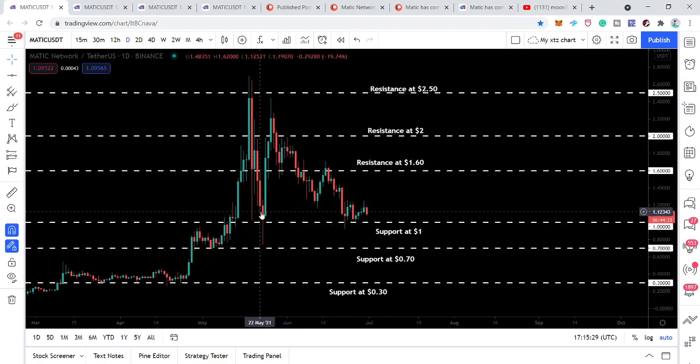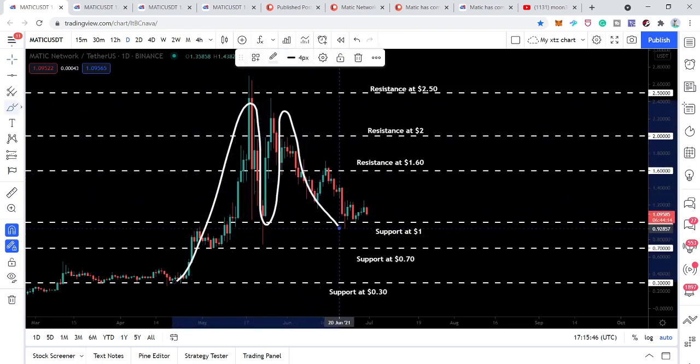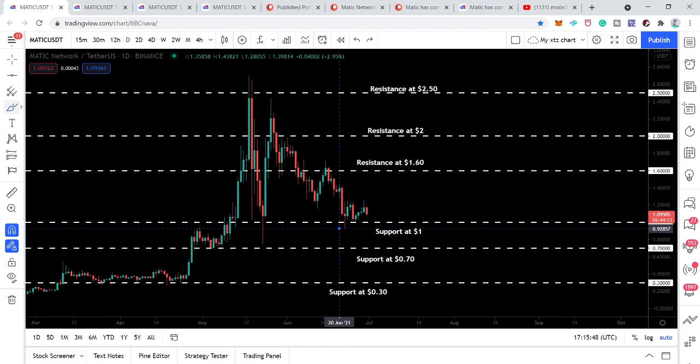Now the price action is at the $1 support again. We have been watching that it has been acting as a very very strong support — the price action bounced here before. The price action is likely to have another bounce from here as well. At the same time it has completed the bullish harmonic garlic pattern on the four-day chart, and I'll show you all the buying and sell targets — what can be our next sell targets in this situation.